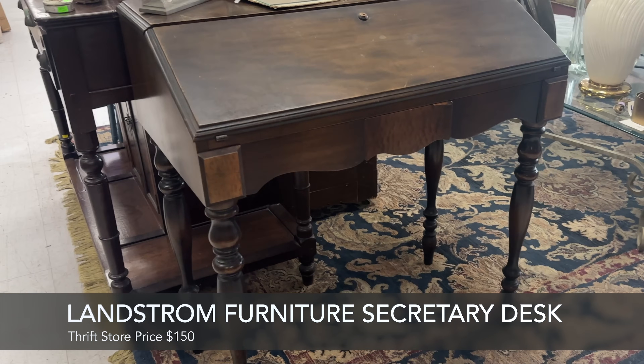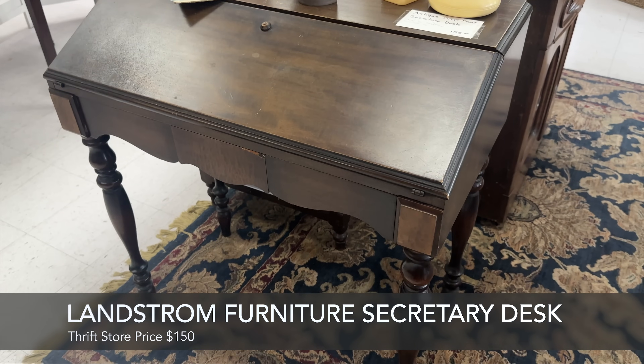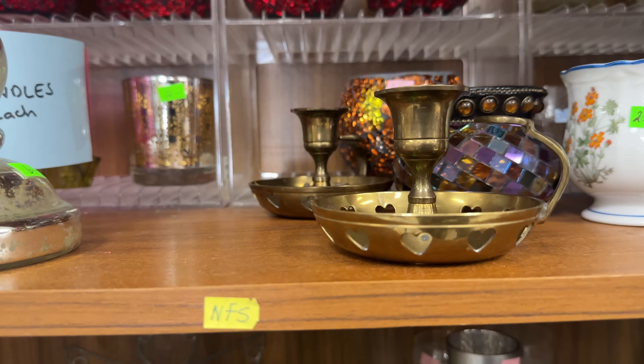I'm not sure about this specific secretary desk, but after a quick look, I see that Landstrom furniture can sell in the thousands.